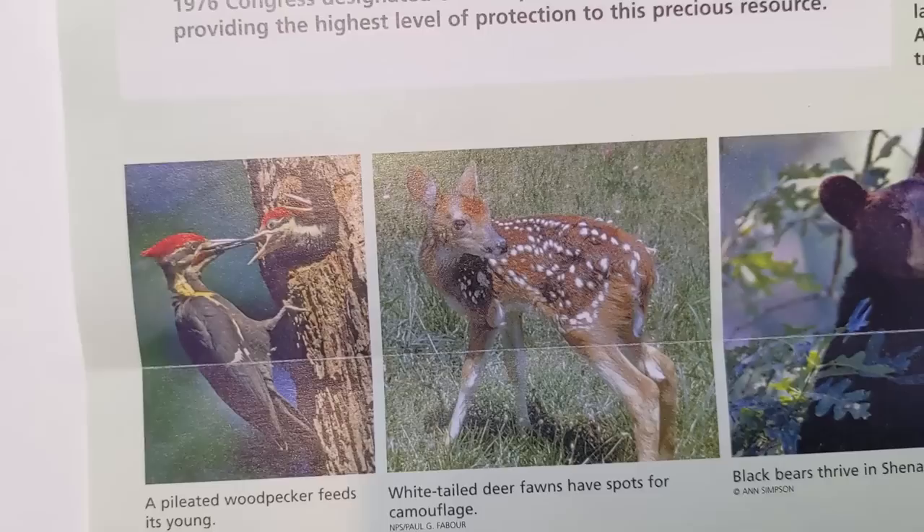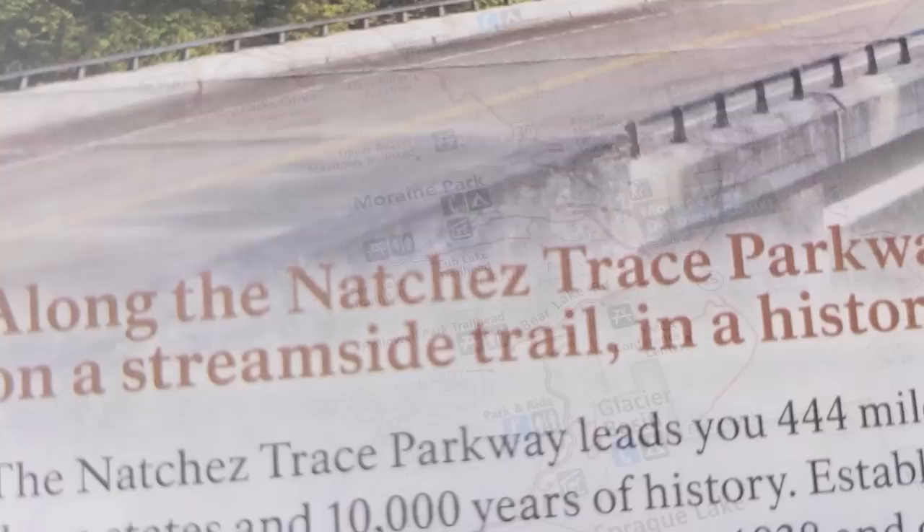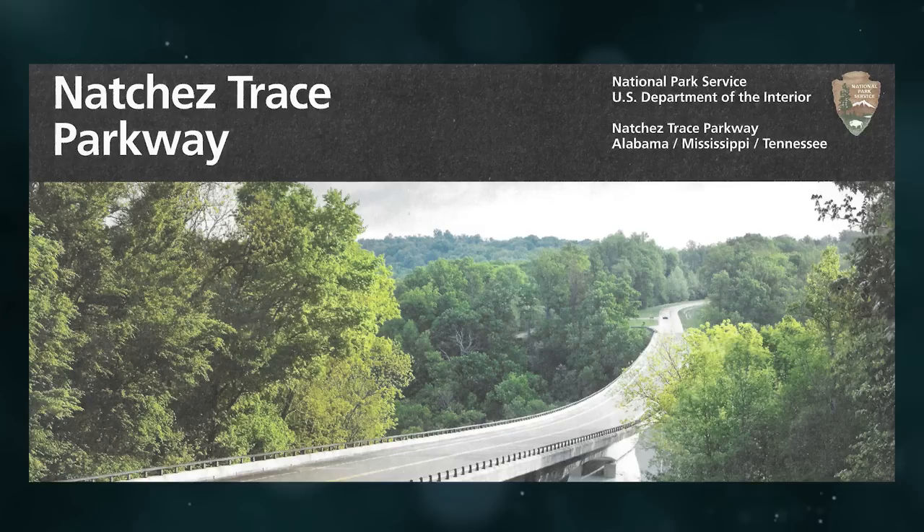Vignelli designed the unigrid so the park service could mass produce 20 million copies of these brochures each year on average, while still being flexible enough that each park's specific informational needs could be met. Paper, ink, fonts, and printers were all standardized, as were certain design elements - but the content could still be tailored to each specific park. He eliminated all the big decisions over how to design an entire brochure, allowing designers to focus on the information itself.